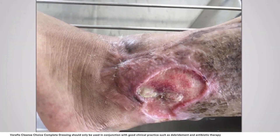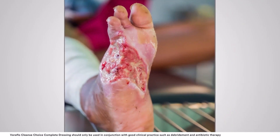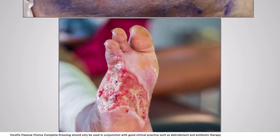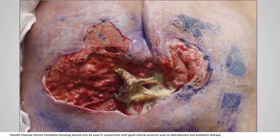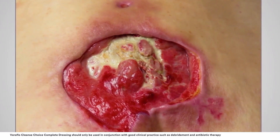Veriflow Cleanse Choice Complete Dressing should only be used in conjunction with good clinical practice such as debridement and antibiotic therapy. Patients that present with difficult-to-treat or infected wounds, especially those exhibiting thick wound exudate, slough, or infectious materials, are particularly challenging to treat — more so if they cannot tolerate or are not candidates for immediate surgical debridement.